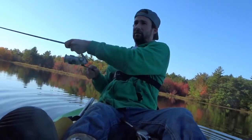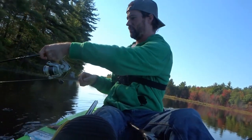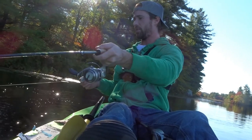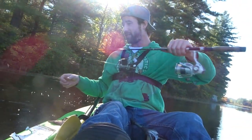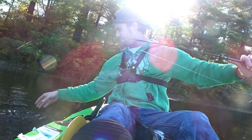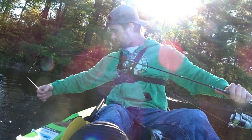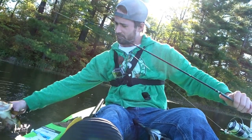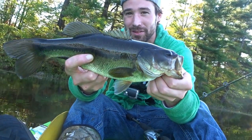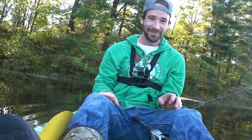There we go! He didn't even fight until he got to the boat, so now he still has a lot of energy in him — got to tire him out real quick. There we go! Alright guys, that's another fish. This one's about 0.5 pounds I'd say, maybe 0.6 or 0.7. That's awesome!